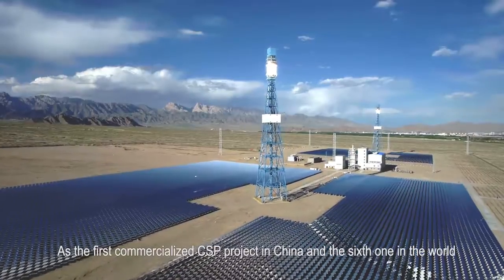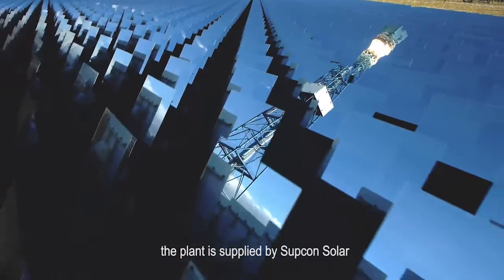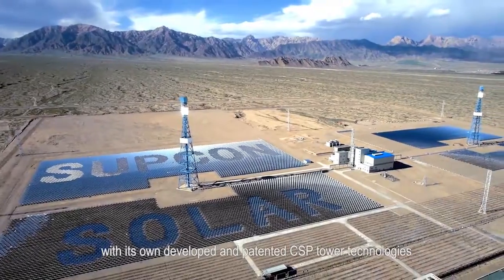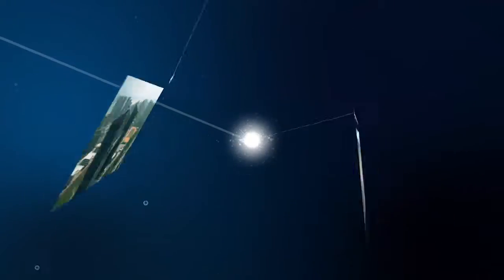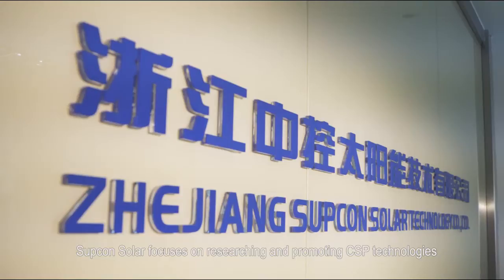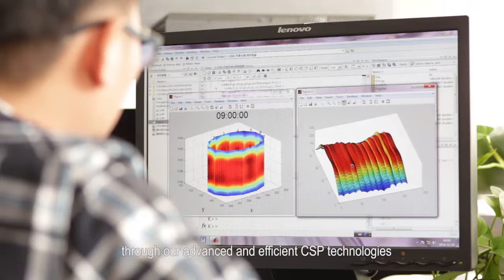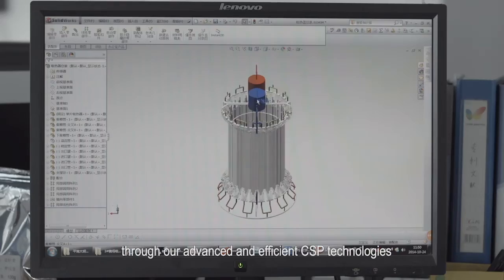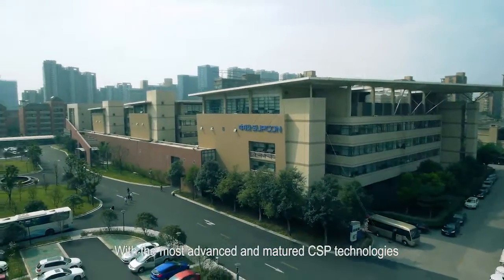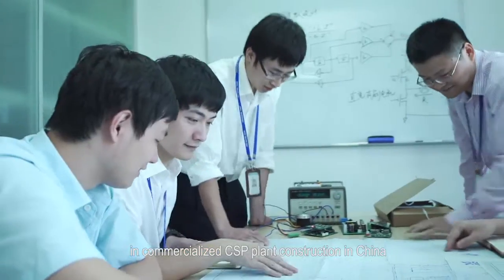As the first commercialized CSP project in China and the sixth one in the world, the plant is supplied by Supkam Solar with its own developed and patented CSP tower technologies. Supkam Solar focuses on researching and promoting CSP technologies, and aims to provide reliable and low-cost clean energy for human society through advanced and efficient CSP technologies, with the most advanced and mature CSP technologies and exclusive successful experience in commercialized CSP plant construction in China.